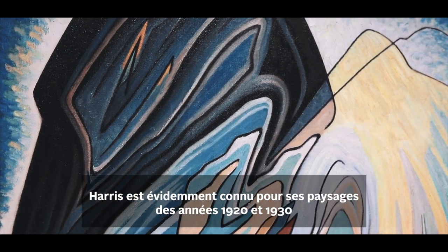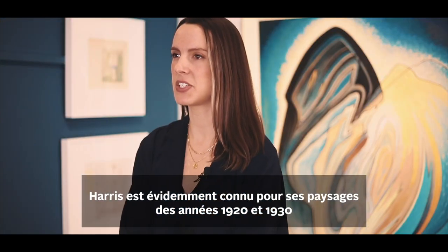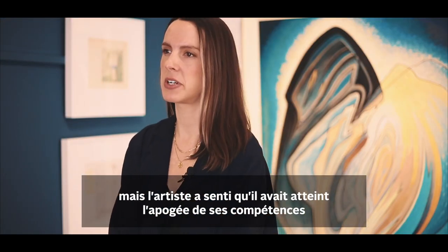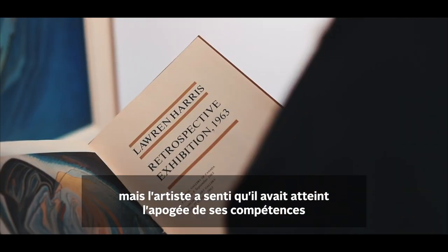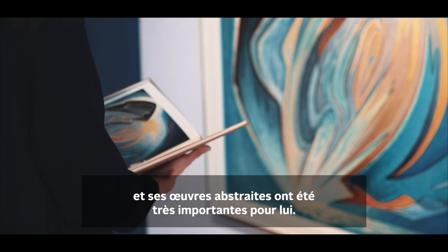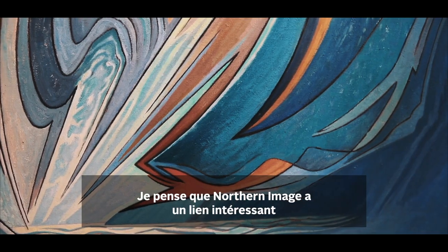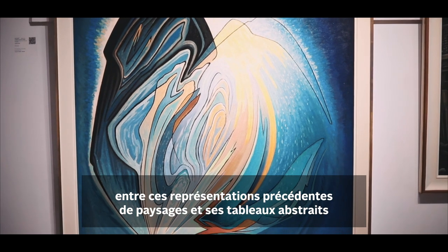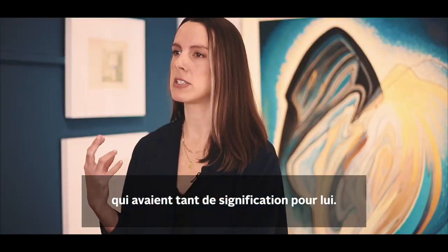Harris is, of course, synonymous with his landscapes of the 1920s and the 1930s. But for the artist, he felt that in his abstract works he really hit the peak of his powers. The abstract works were incredibly important to the artist, and I think that Northern Image is this really interesting connection from those earlier representational landscapes and these abstract paintings that meant so much to him.